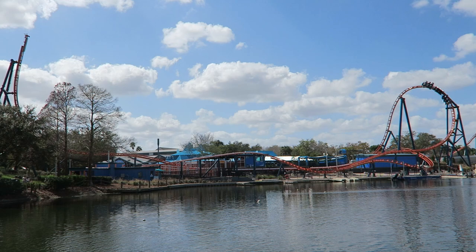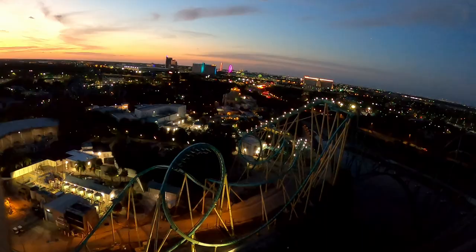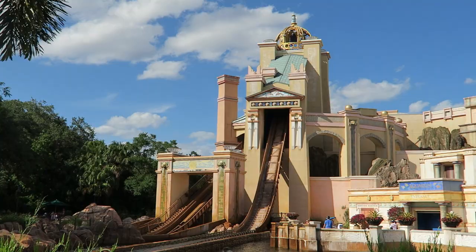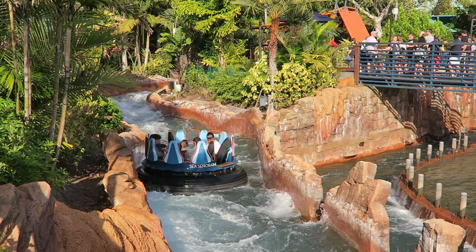The park has a top-heavy ride lineup. SeaWorld recently opened their 6th roller coaster, Icebreaker, which joins a trio of B&Ms and a top-notch water coaster. There aren't too many other rides here, but there are some others worth a spin. In this video, I will rank the top 10 rides and attractions at SeaWorld Orlando.